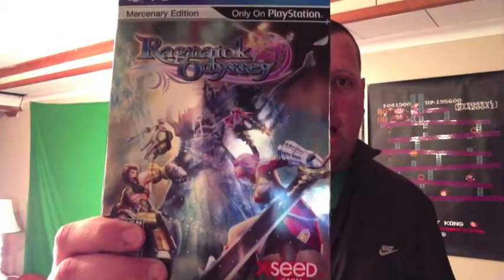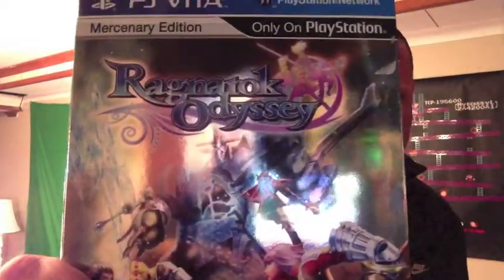This is the Mercenary Edition of Ragnarok Odyssey for the PlayStation Vita. It was used and I only got it for 40 bucks. It's pretty decent — I don't see this very often, you'd probably have to buy it online. It comes with a booklet, CD, and apparently some monster cards. I wasn't too worried about completeness because I can get it used for around that price anyway, just the game itself.